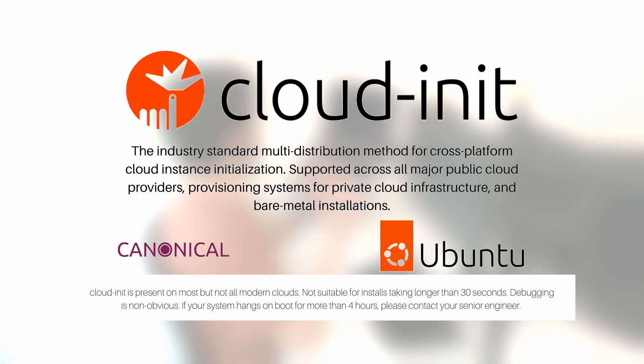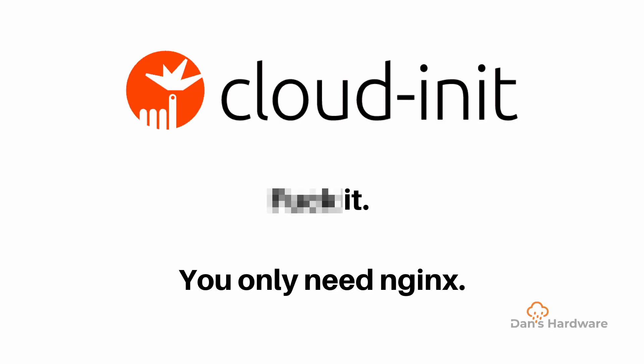CloudInit is present on most but not all modern clouds. Not suitable for installs taking longer than 30 seconds. Debugging is non-obvious. If your system hangs on boot for more than four hours, please contact your senior engineer. CloudInit — when it just needs Nginx installed.